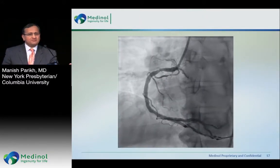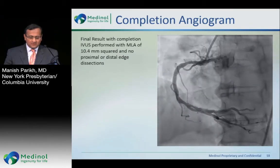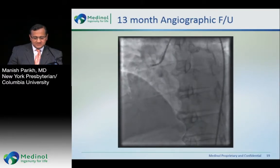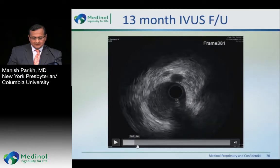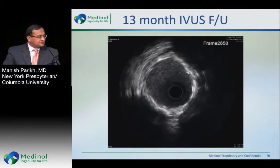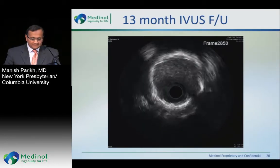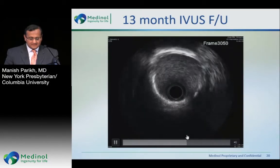Everyday PCI. Everything was imaged both pre and post. The final result showed excellent expansion, MLA of 10.4, no edge dissections. This is the 13-month angiographic follow-up, which I just did — it looks pristine. Most importantly, the IVUS at 13 months: ladies and gentlemen, if I showed you the pre-IVUS, you would not be able to tell it from the 13-month. Absolutely pristine. We don't see this very often in current clinical practice — very, very impressive. The vessel is quite large and has maintained its patency.